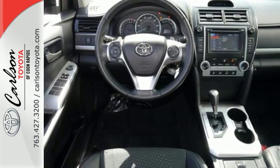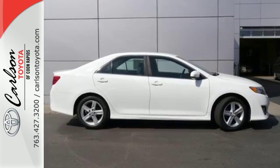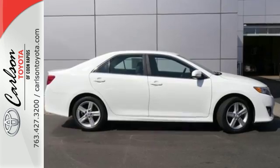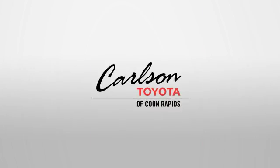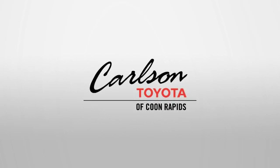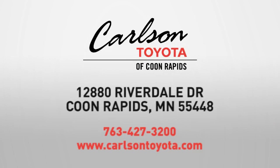This Camry is waiting for you. Don't keep it waiting — come see it today. Expect more from a car dealer. Expect the unexpected at Carlson Toyota, Highway 10 and Round Lake Boulevard in Coon Rapids.